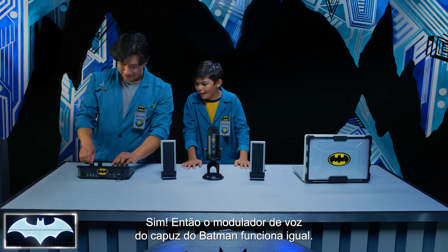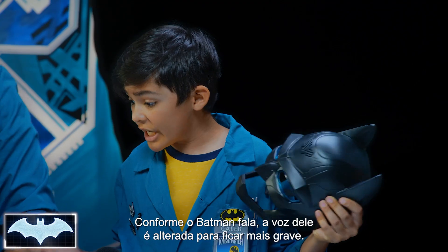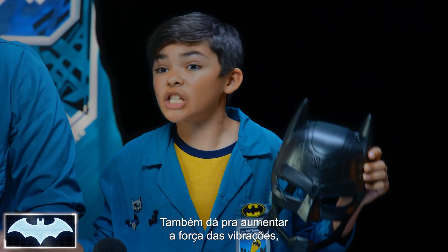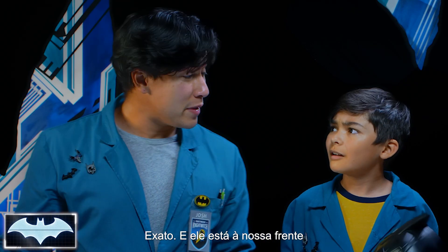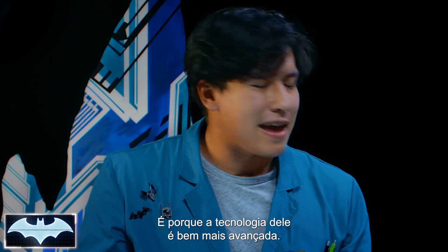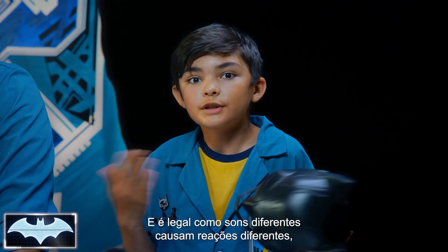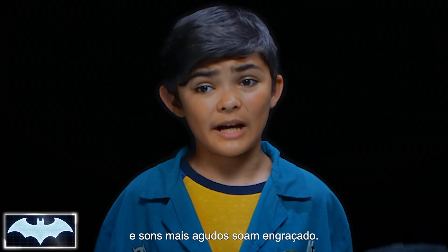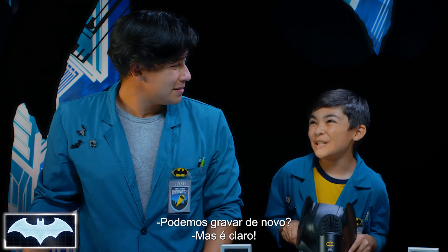So the voice modulator in Batman's cowl must work the same way — it changes his voice slightly when he talks to make it a lower pitch, and it increases the strength of the vibrations, making himself louder when he wants to. Exactly. Batman took it a step further than our software because he was able to do it in real time — his tech is just way more advanced than ours. I think it's cool how different types of sounds make people feel differently, like how deep sounds can be scary and intimidating, and how high sounds can be funny. Batman figured that out and uses it to his advantage.